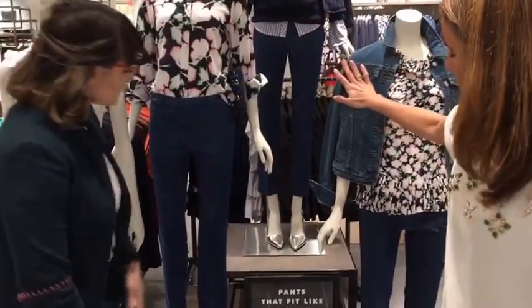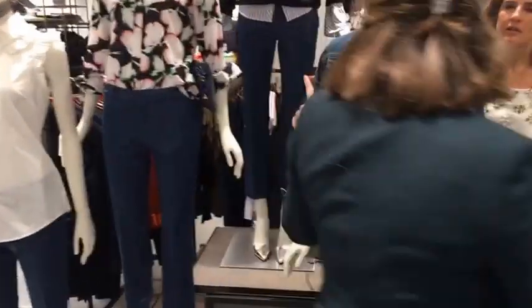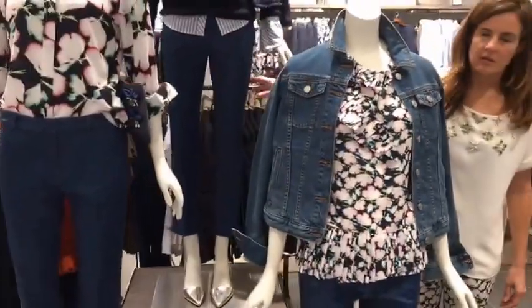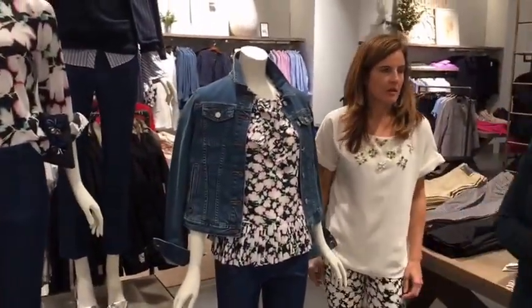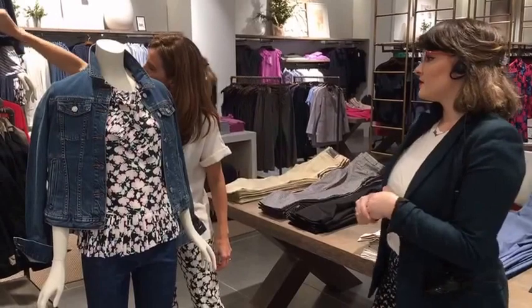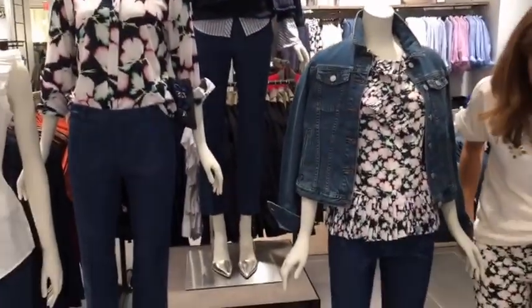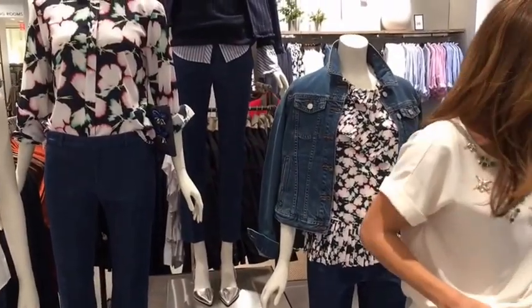Now we're going into the cropped world. Back here we have the Avery. The Avery is going to be a trouser fit, so it's going to be a little bit looser, but then it does taper down and it is cropped. They all have belt loops. The Avery is actually what I'm wearing right now.